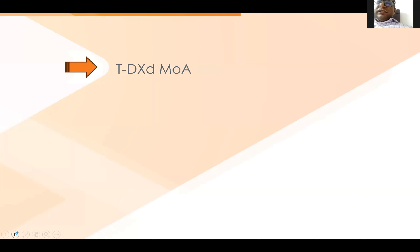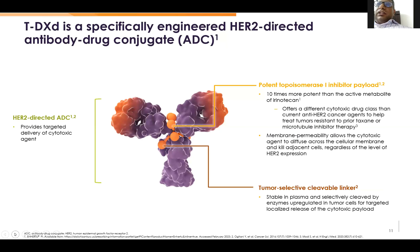How does T-DXd work? It is basically an antibody-drug conjugate — the most commonly used being TDM1, which we already have. Here, we have a HER2-directed delivery agent with two main features: a more potent topo-1 inhibitor, which is 10 times more potent than irinotecan itself, and a membrane-permeable payload that allows the drug to diffuse across the cell membrane and kill adjacent cells by a bystander effect. The second feature is the tumor-selective cleavable linker.